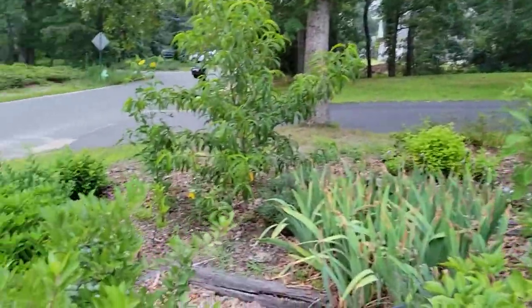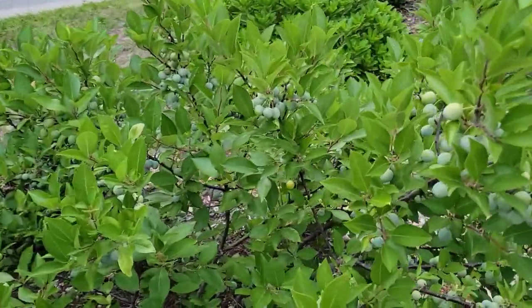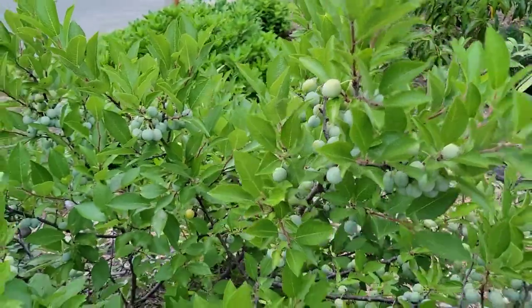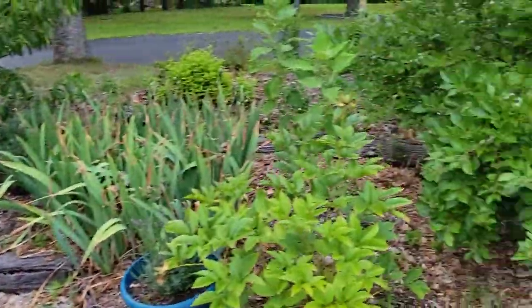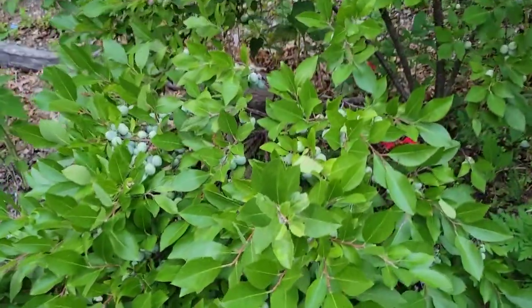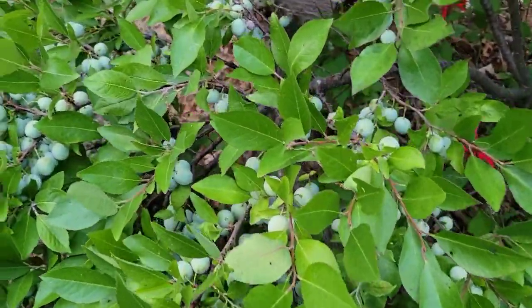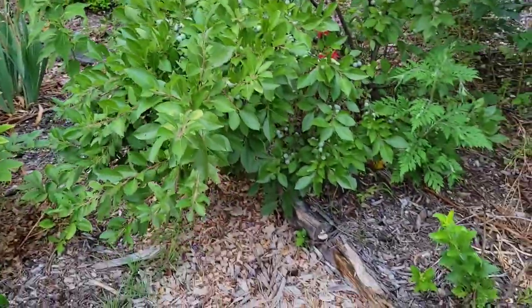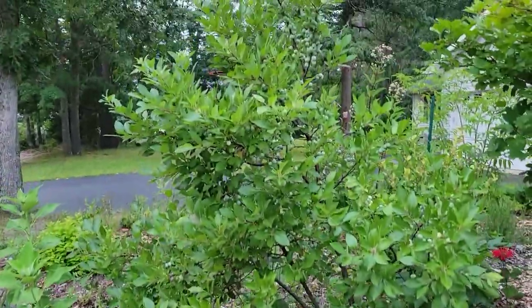Here's some more beach plums on this bush — look how productive that is! And then more on this one. In fact, it's so heavy that it's really bending this portion of the bush over.